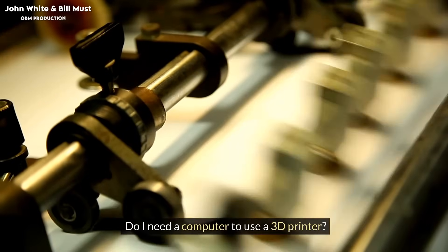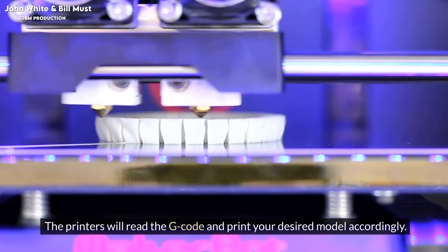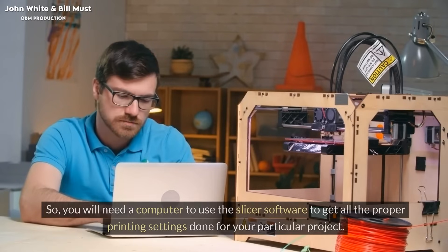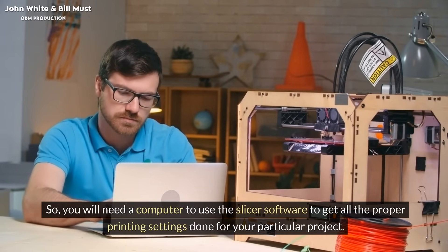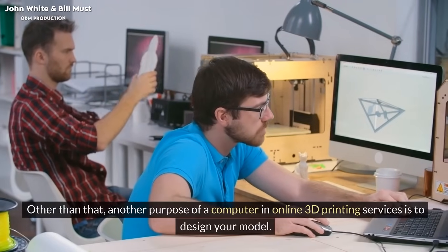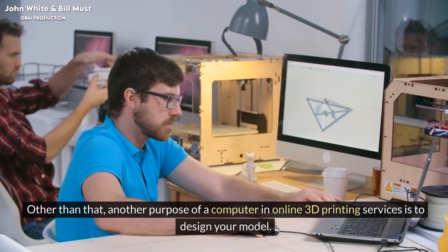Do I need a computer to use a 3D printer? The printers will read the G-code and print your desired model accordingly. You will need a computer to use the slicer software to get all the proper printing settings done for your particular project. Another purpose of a computer in online 3D printing services is to design your model.